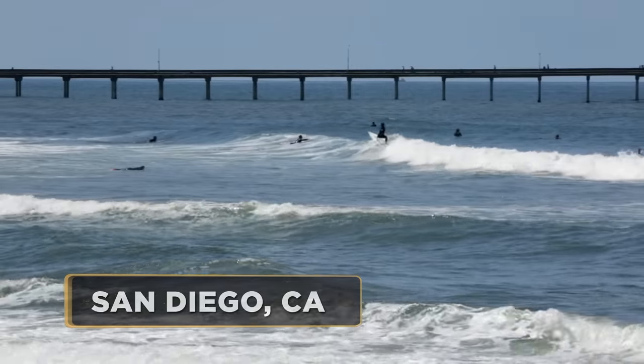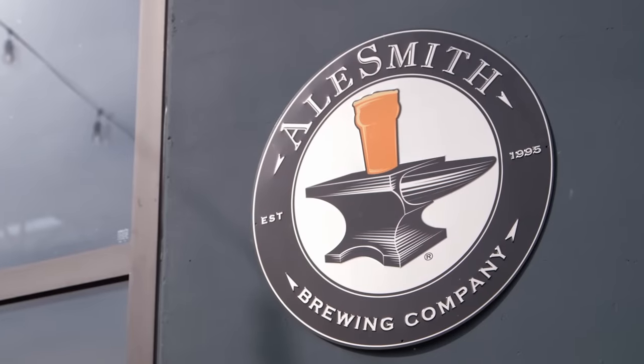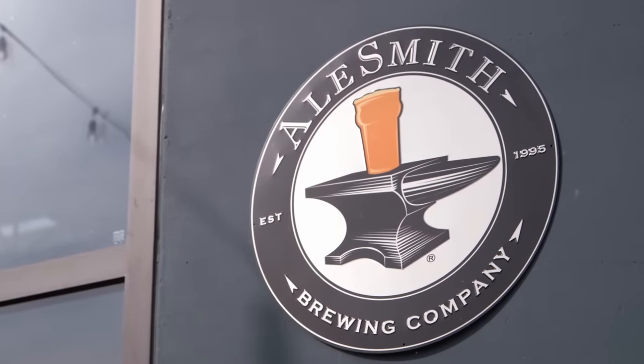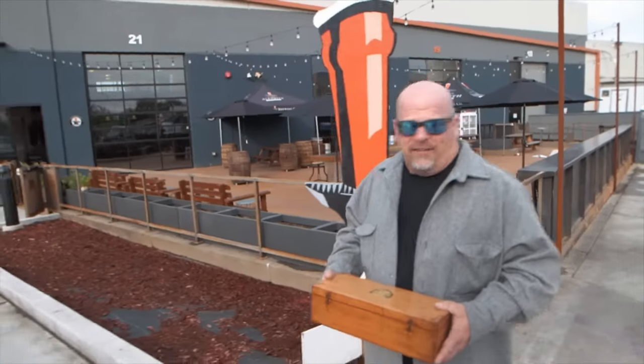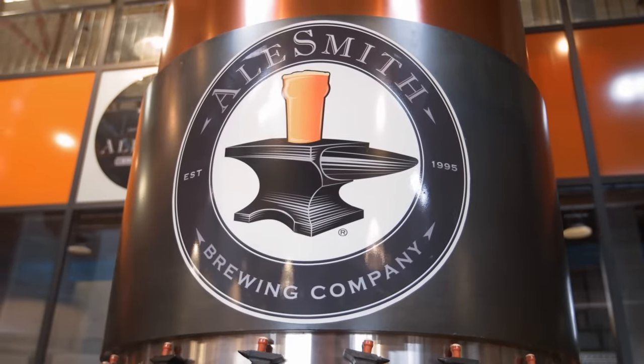I'm in beautiful, sunny San Diego. I guess you'd call this working. I bought some really cool beer items, so I'm here to see my buddy Peter — he owns Alesmith Brewery. He can tell me what they're worth, see if I got a good deal, and I'm going to try to drink for free. Hey Rick, good to see you again.